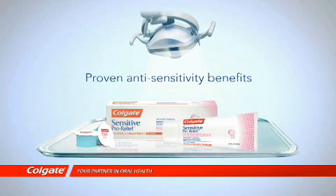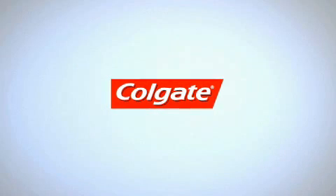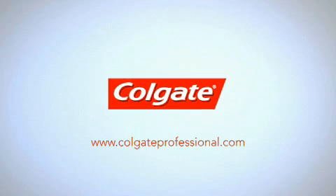Colgate has harnessed this knowledge and added the Pro-Argin technology to oral care products to deliver proven anti-sensitivity benefits, based on a natural process of tubule occlusion. For more information on Colgate's latest technology and products, visit colgateprofessional.com.